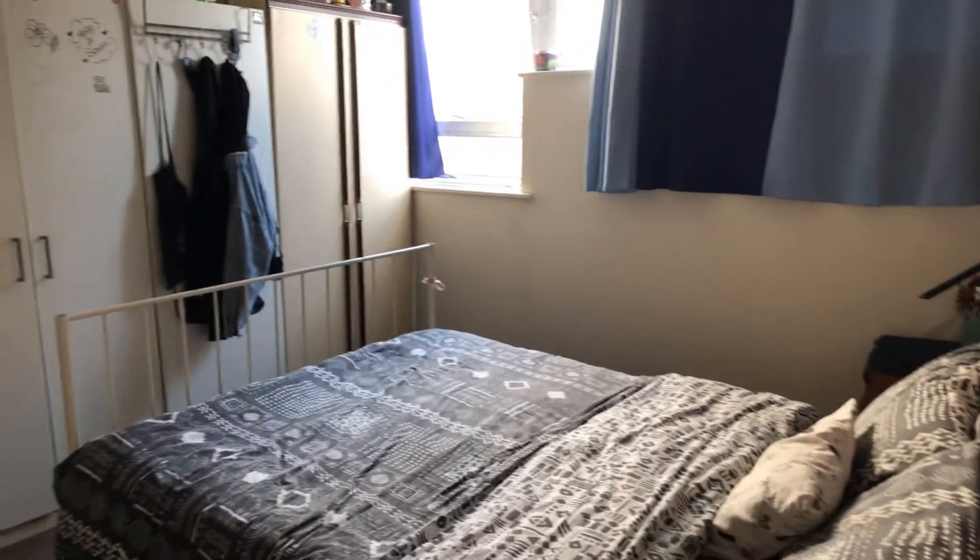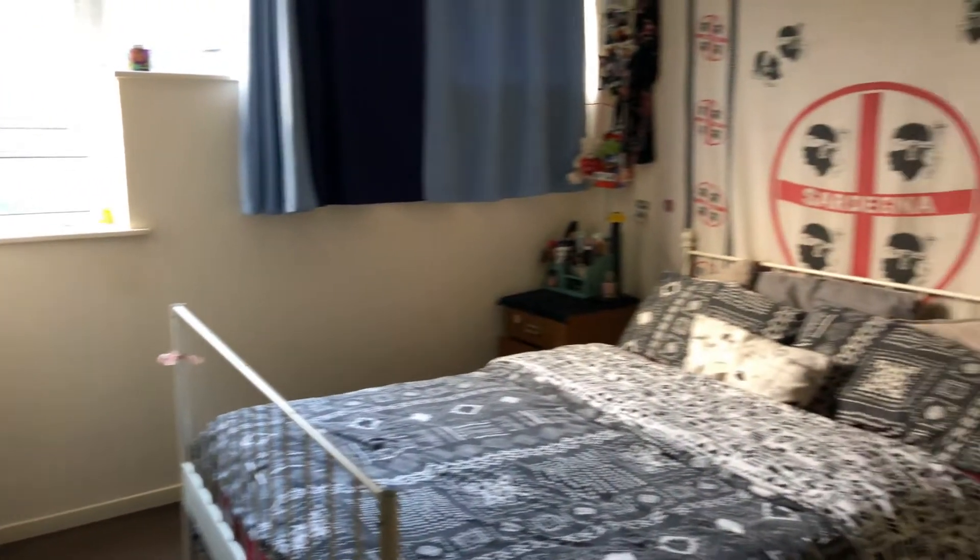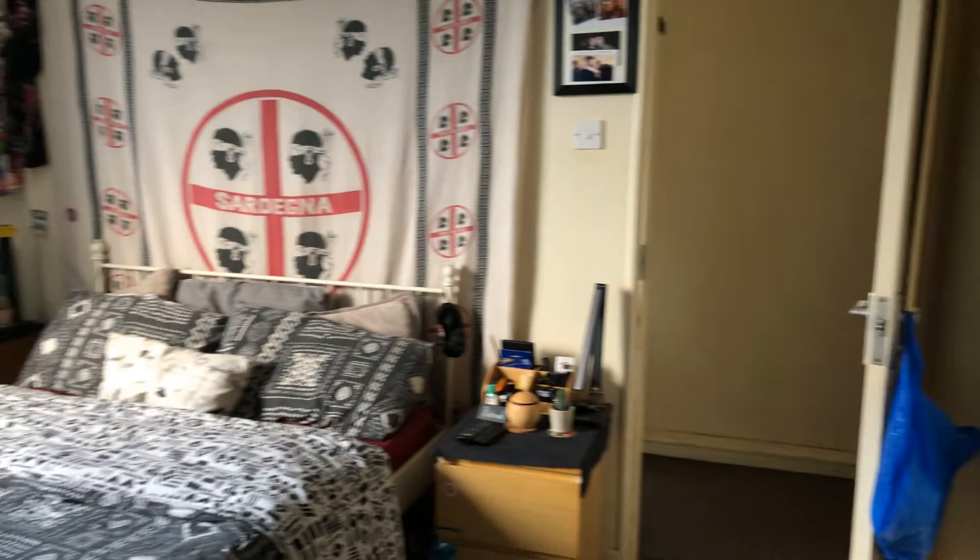And then the bigger bedroom. This looks out onto where I started the video, which is the entrance.